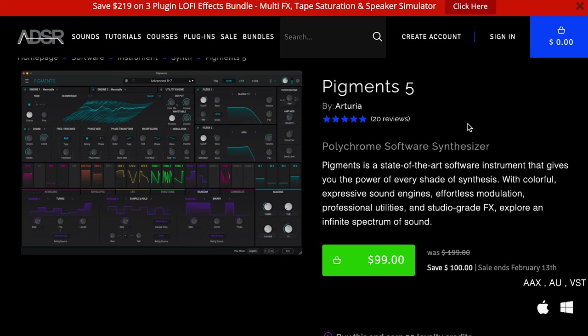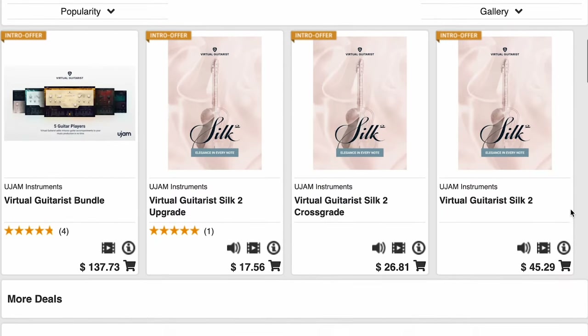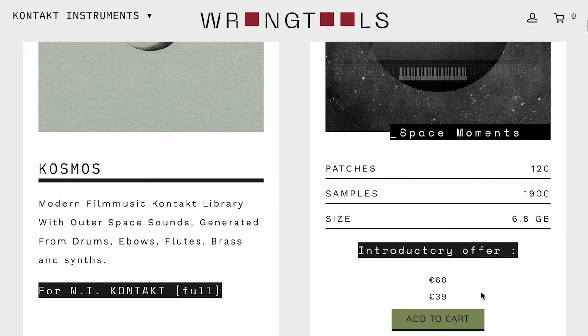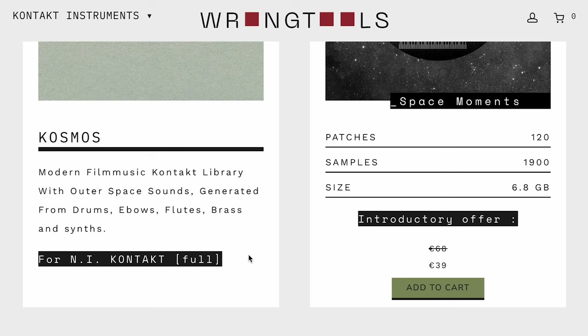Pigment 5 is still on sale for $99 — that's half off. Or if you own Pigment 4, you get a free upgrade. UJM's Virtual Guitarist Silk 2 intro offer is still going strong. If you already own Silk, you can pick it up for $17; crossgrades from other Virtual Guitarists, $26; and if you don't own it, you can pick it up for $45.29. And Ronjul's latest release, Cosmos — promising film music with outer space sounds — $39, normally $68.